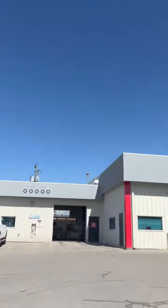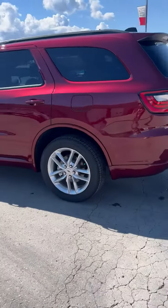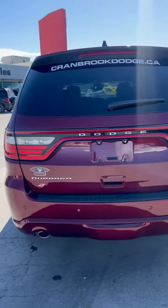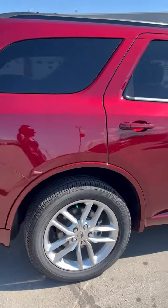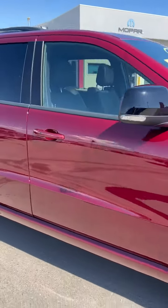Hey guys, it's Stacey from Cranbrook Dodge, and happy Saturday! Matt, our lot guy, did a beautiful job cleaning this Durango up, so I thought I'd pop on here and give you a tour of it. It's a 2023 GT all-wheel drive — so it's the V6. Look at that color, just gorgeous.